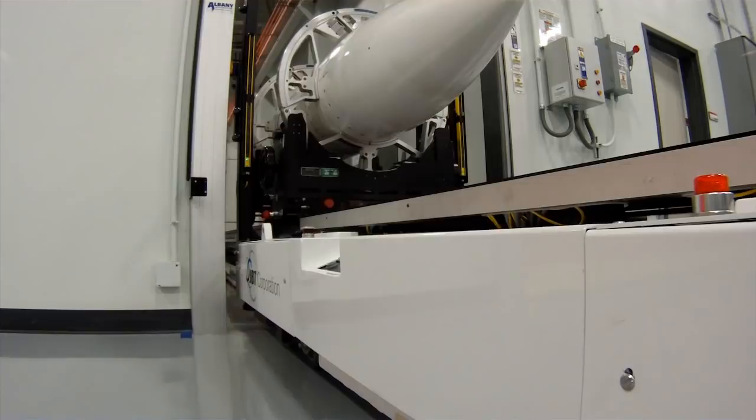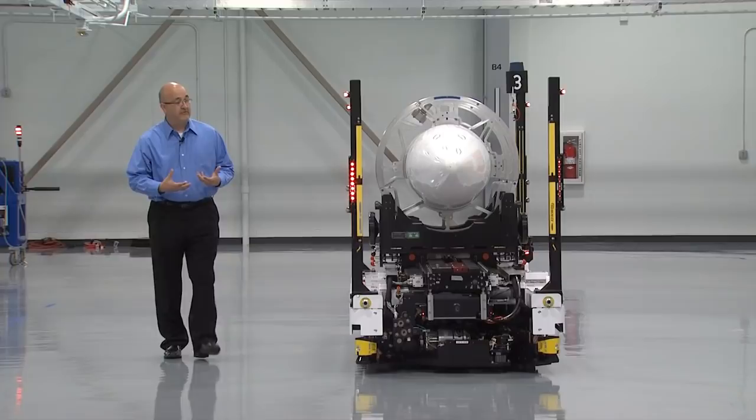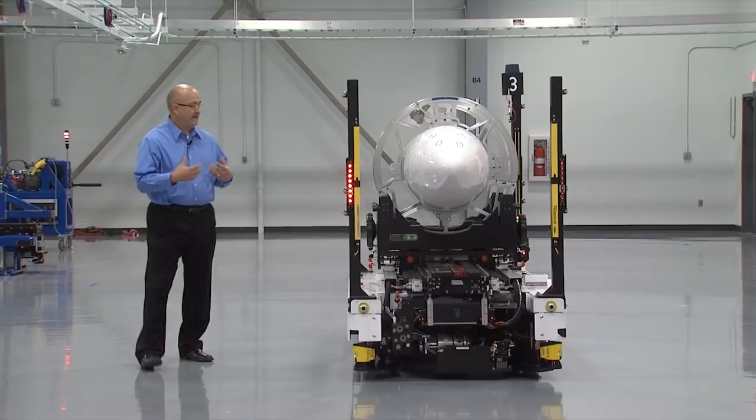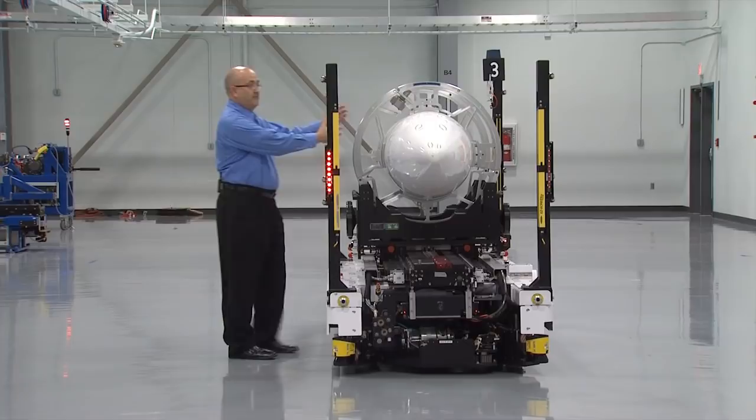One of the primary designs of the AGV system is that it's designed to co-locate with our operators. It has a 360-degree perimeter continuously monitoring anybody approaching the vehicle. As soon as I approach the vehicle, it will automatically stop. Likewise, as soon as the vehicle begins to start again and I reach in and grab something, it doesn't allow it to move.